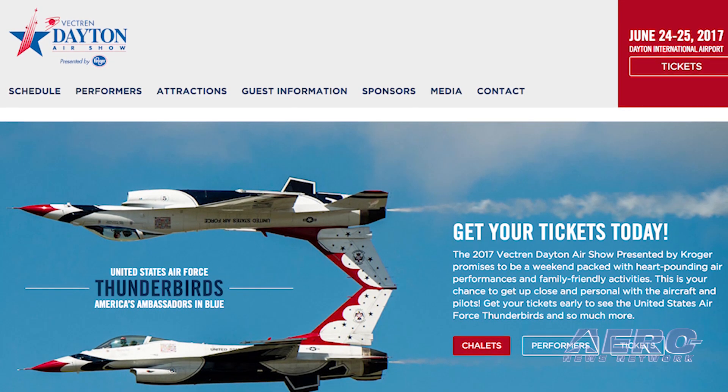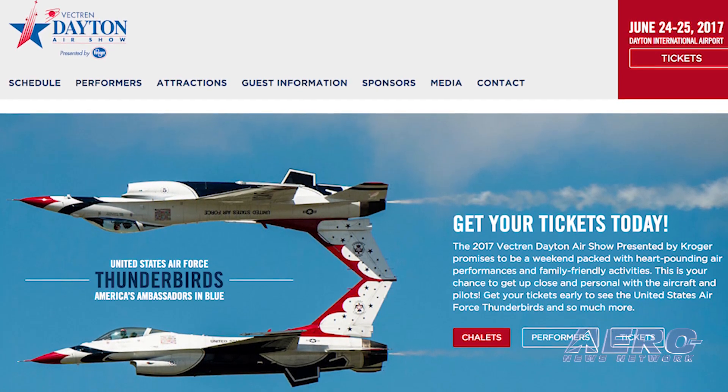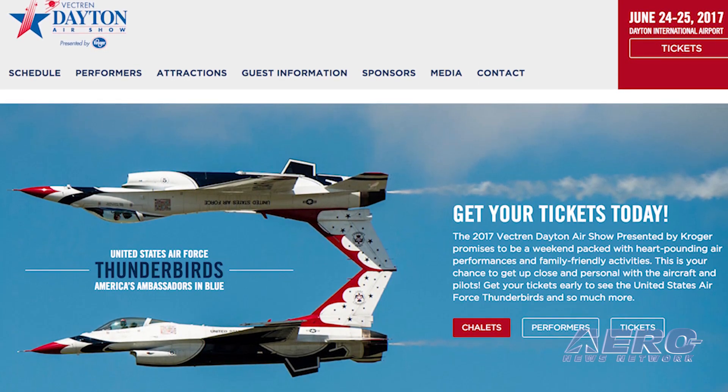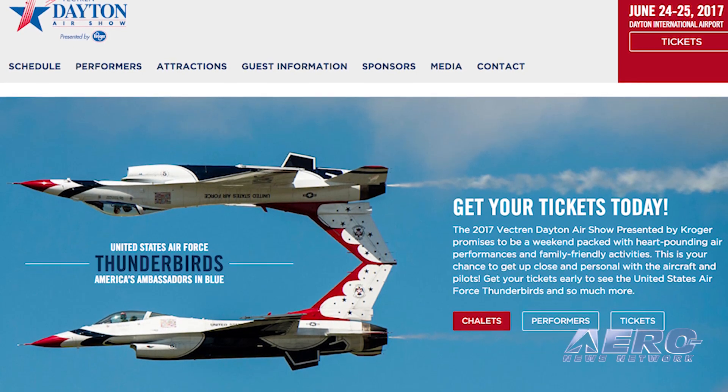Also on June 24th through 25th is the Dayton Air Show in Dayton, Ohio. It will feature the U.S. Air Force Thunderbirds, Geico Skytypers Air Show Team, Rob Holland Ultimate Air Shows LLC, Red Air Shows, Fighters and Legends, and much more. Gates open at 9 a.m.; the feature show takes place from 11:30 a.m. to 4:15 p.m.